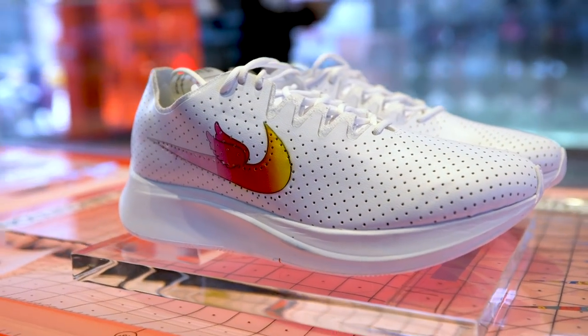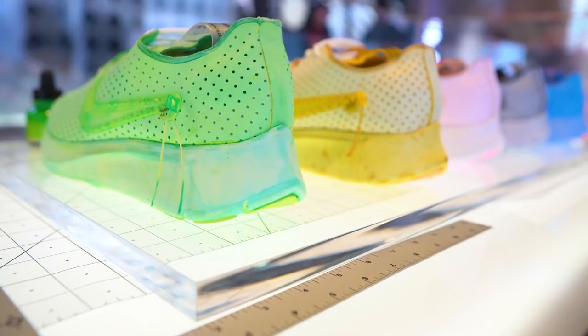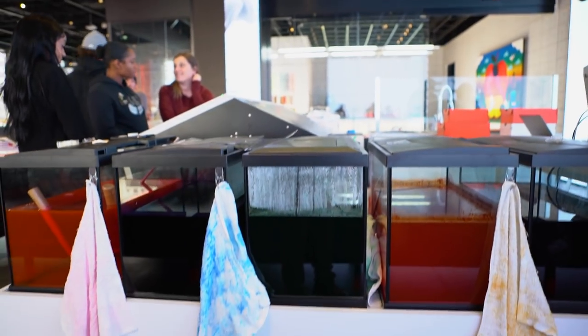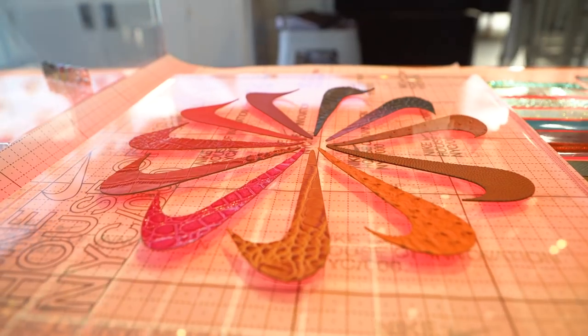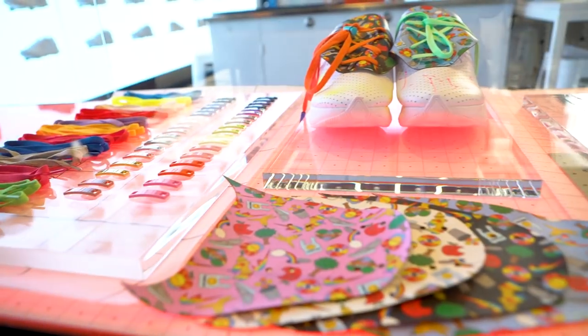If you want to go full DIY, Nike has a special collection of shoes including the Air Jordan 1 and the Zoom Fly 2, which you can deep dye and also tweak things like the swoosh, the shoelaces, in all different colors and whatever material you want.